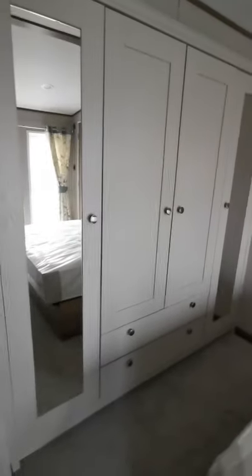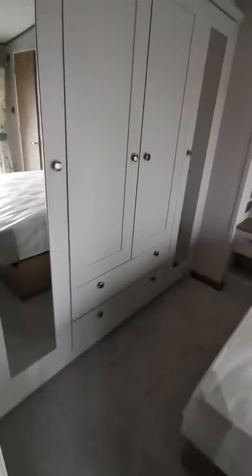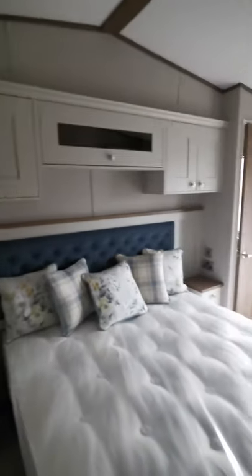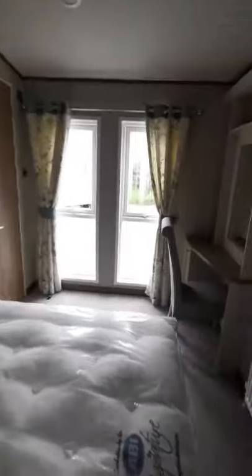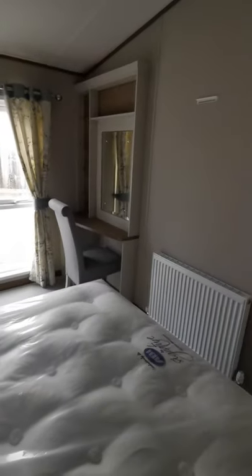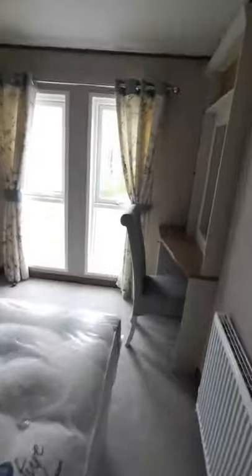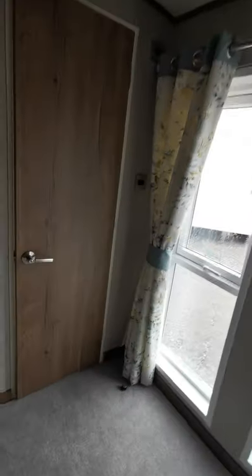The master bedroom has loads of storage — three wardrobes, some drawers, side tables, and storage above the beds. You've also got your TV point on the wall.